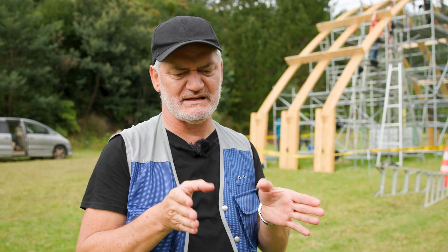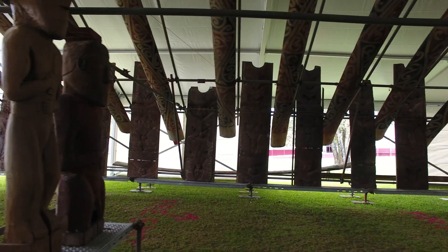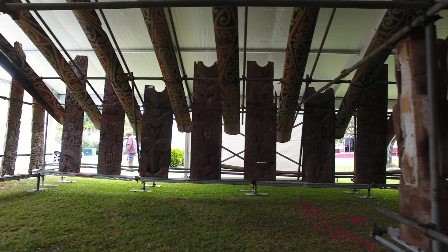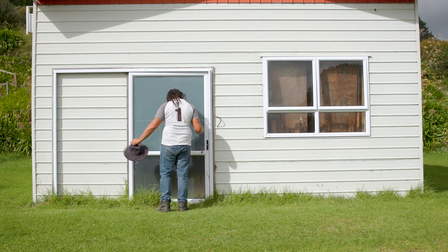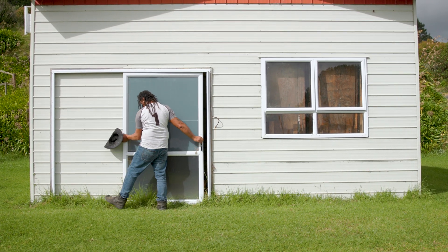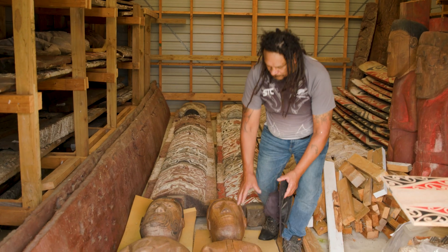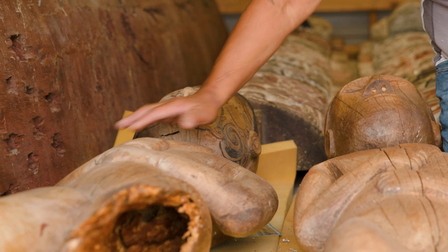If you look at the poupou today, some of the dimensions of those carvings have been increased in width and height, so the whare was obviously moving around. There are stories amongst the hapū that Taniferanaki at times was hidden, and eventually damage sustained through things like earthquakes meant the structure wasn't able to stand anymore. Since around 1931, those carvings have been in their shed.